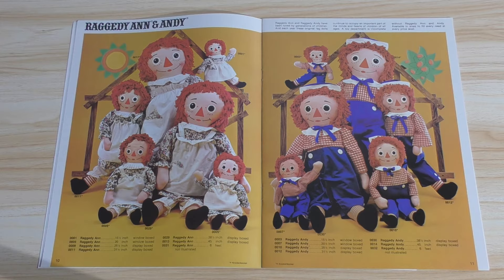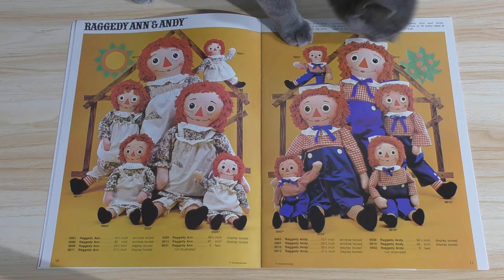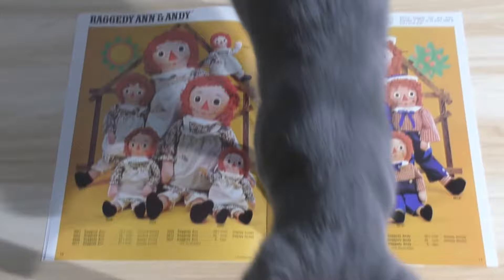And these are really, really large. Size ranges on these go from 15½ inches to 6 feet. The largest one is 6 feet, although it's not illustrated here. That's the bottom one — Raggedy Ann, 6 feet, not illustrated. And that is a cat — that is Dusty, sticking her nose into my business.